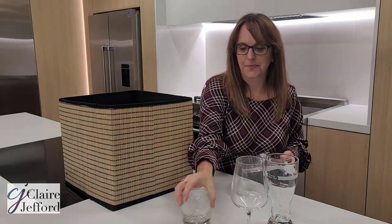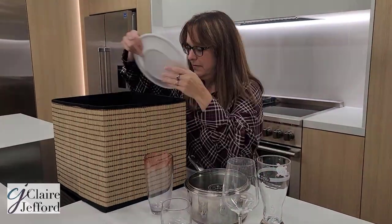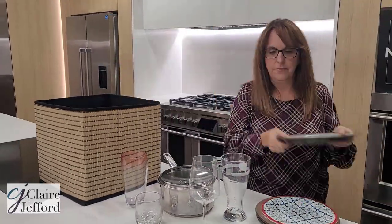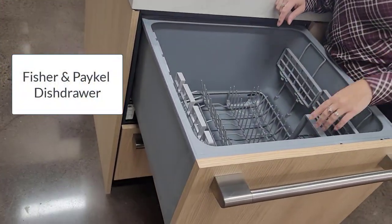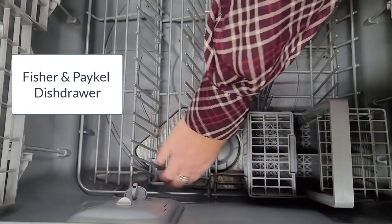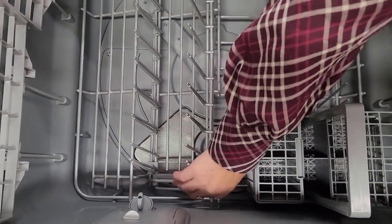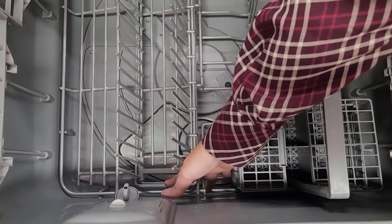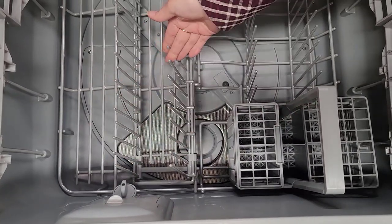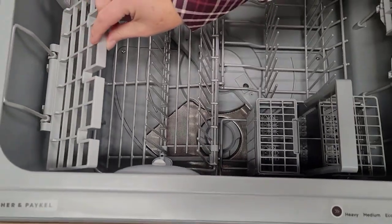This is a two-drawer dishwasher. The top drawer is bigger, and what I love about it — if you can see inside here — you can actually adjust this piece here. Now you have larger spacing for your plates, or if you have smaller saucers, you can put them here.